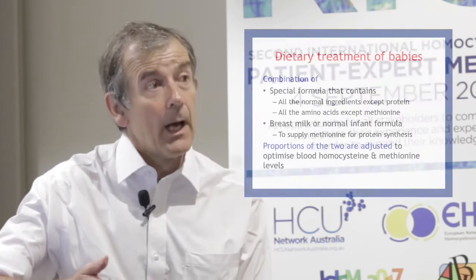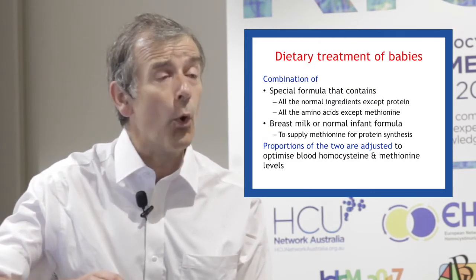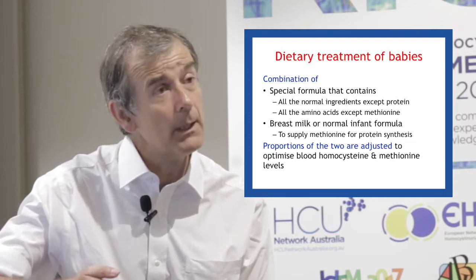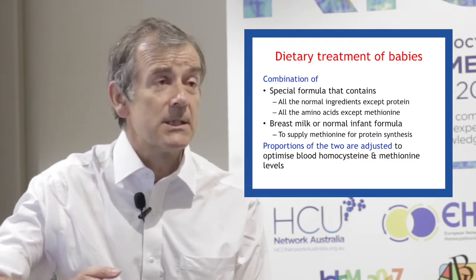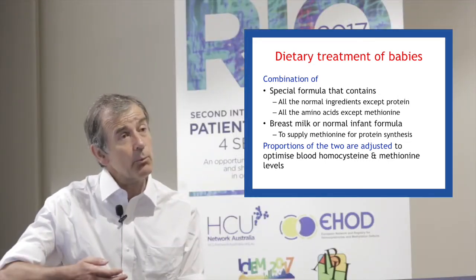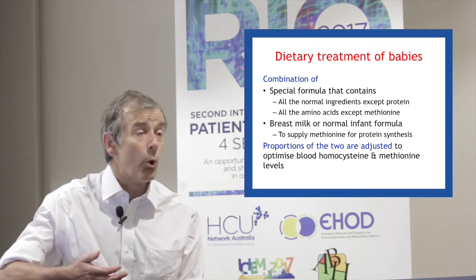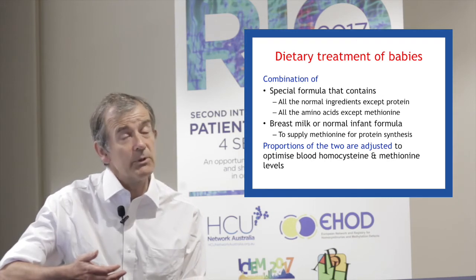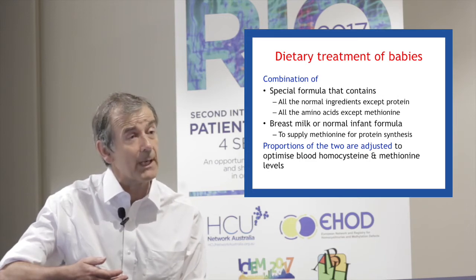For babies, we give a combination of two infant formulas or milks. We give a special formula that contains all of the normal things in baby milk apart from protein, and this special formula contains all of the amino acids except methionine. As well as that special formula, we have to give some normal breast milk or some normal infant formula, which will supply the methionine that is essential for protein synthesis for the baby's growth.